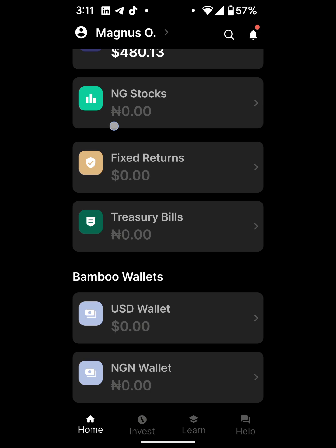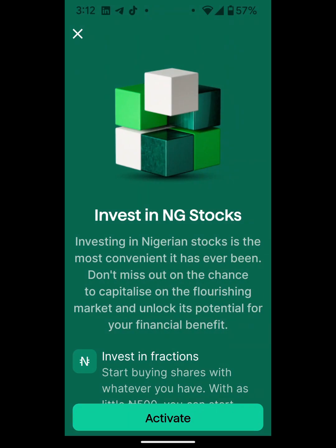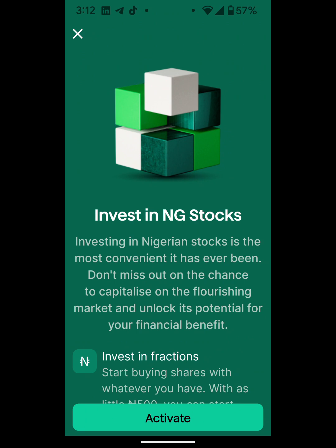Now when you want to buy Nigerian stocks, the first thing you need to do is activate your Bamboo account for Nigerian stocks purchase. To do that, click on 'NG Stocks' here. I'm going to click on that and then it says 'Activate' — I'm going to click on that.